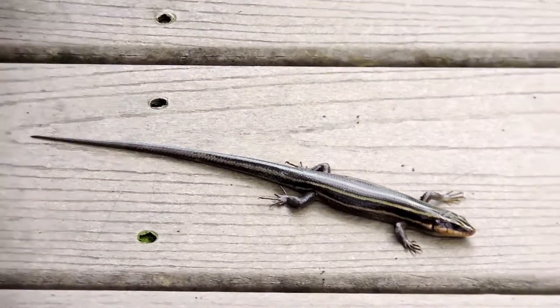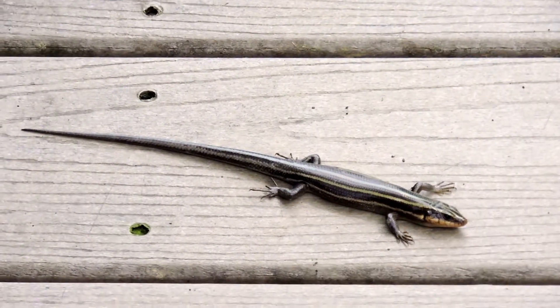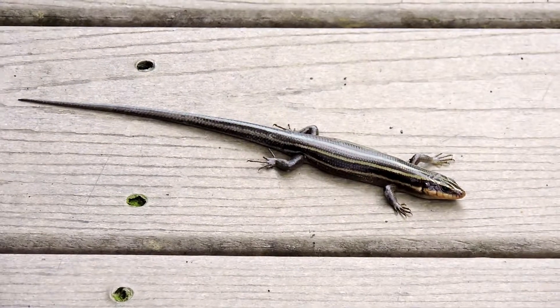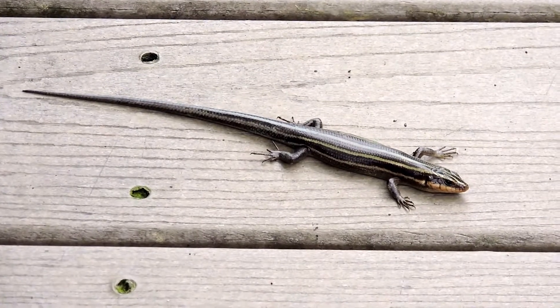Five-lined skinks are the most common of our skinks. This one is already starting to lose the blue on its tail. The blue tail on our common skinks is thought to be a distraction — something sees it, grabs the tail, the tail breaks off, and then the animal gets away.